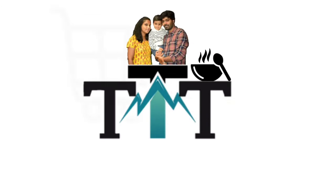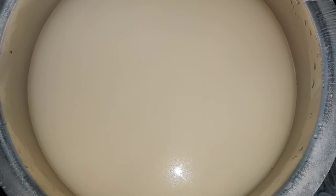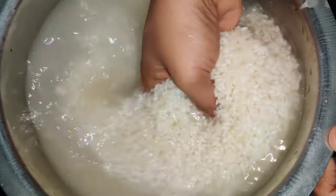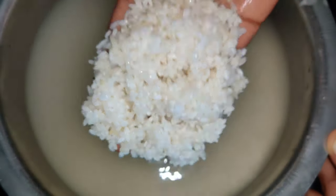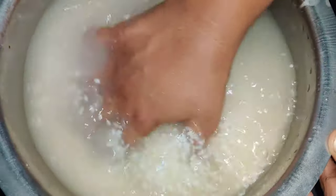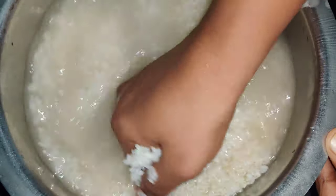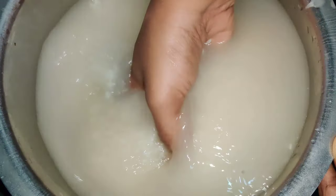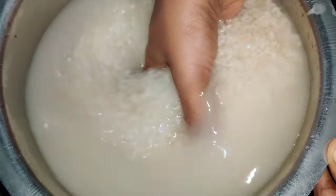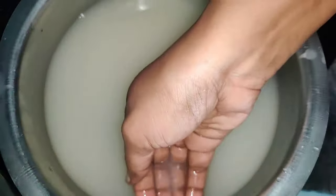Hi friends! Welcome to Tummy Day in Tamil! In today's video, we will try a 7-day challenge. Let's share this video. If you want to try and see the result before and after, you can email me at the link in the description box below. We will try a 7-day rice water challenge.